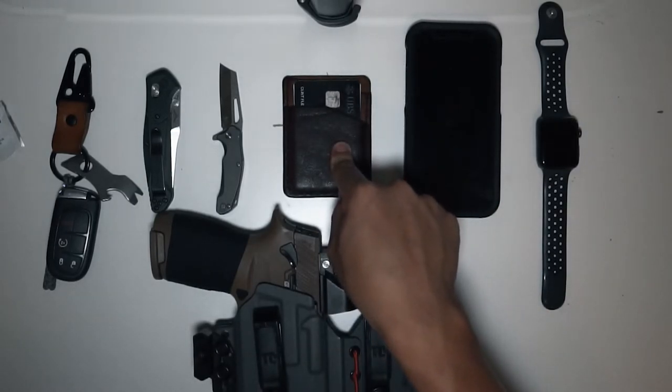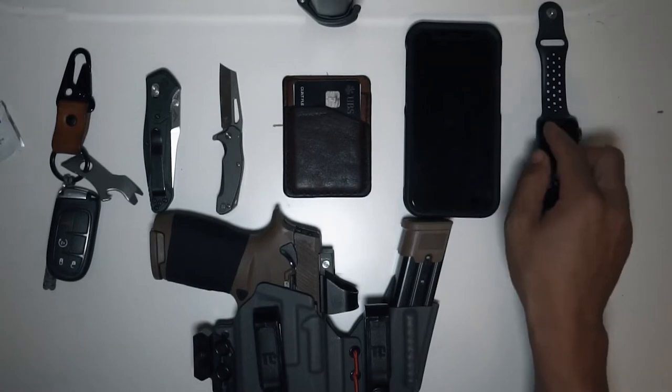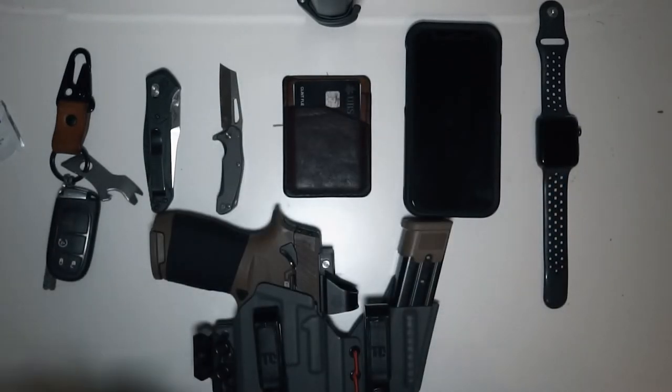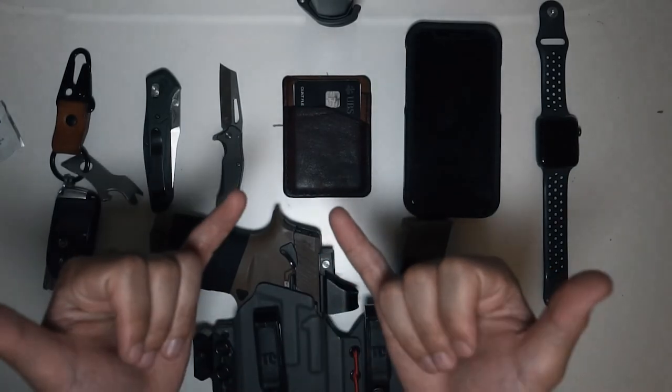I've been rocking this wallet for four or five years now, along with this Apple Watch, knife, keys, and lactose pill. If you like this video please subscribe — if you're new, welcome. Likes help the channel grow, and when you like and comment the YouTube algorithm picks it up and helps grow the channel, which I'll greatly appreciate. Till next time guys, take it easy.